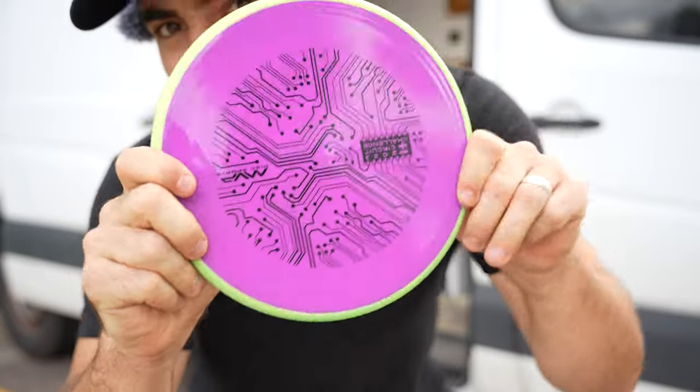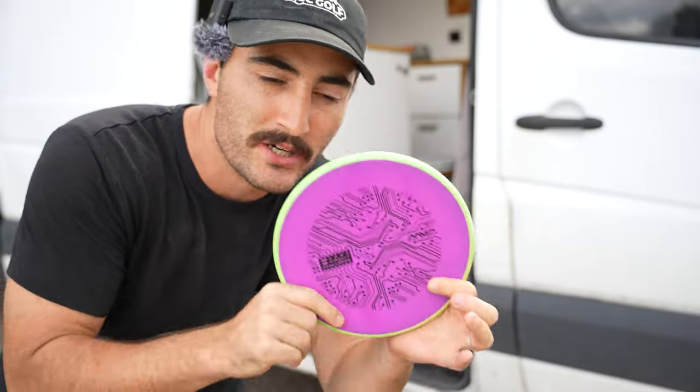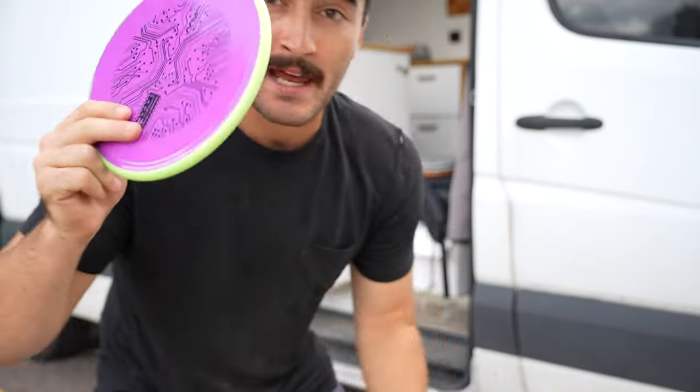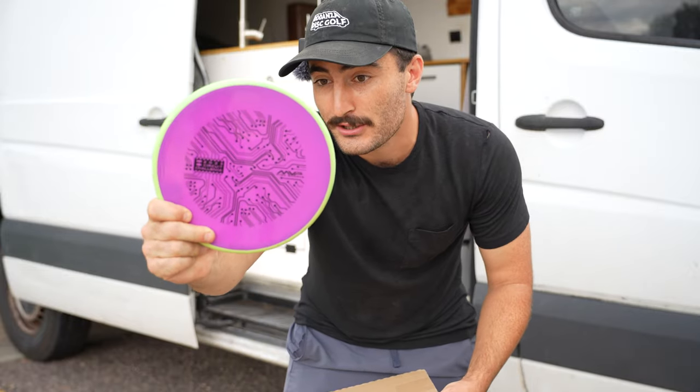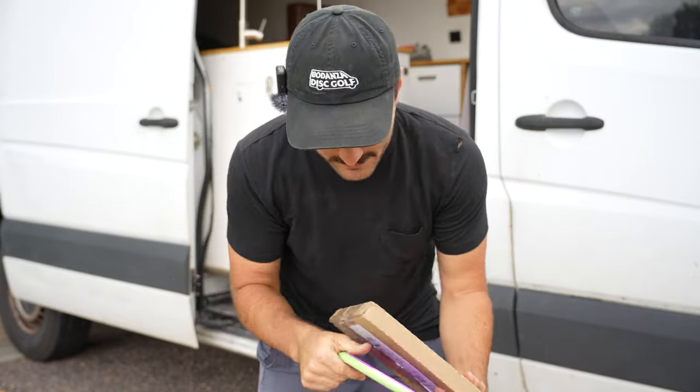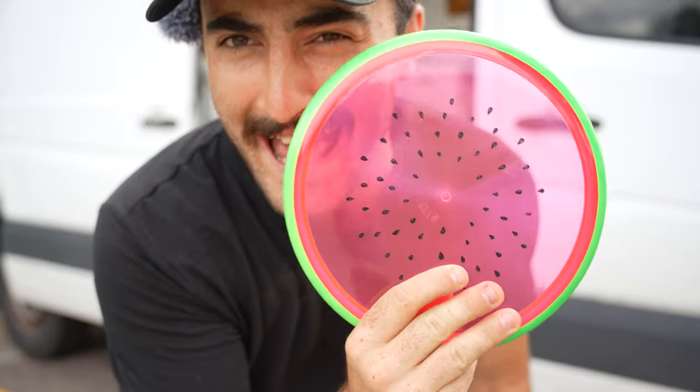As you can see, it's from the 2023 Circuit Challenge — basically MVP's trilogy challenge where you get three discs and have to play a tournament with them. A massive shout out to Caleb Hilt, because he ran some of these challenges and was able to send me this Neutron Tempo, 172 grams, as well as this really cool watermelon hex.